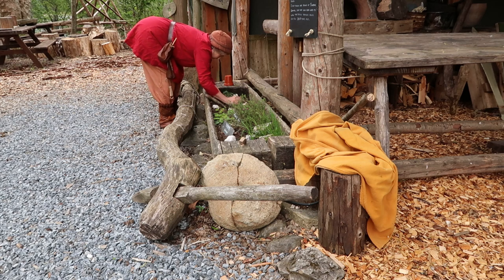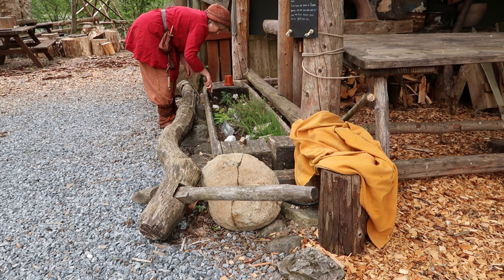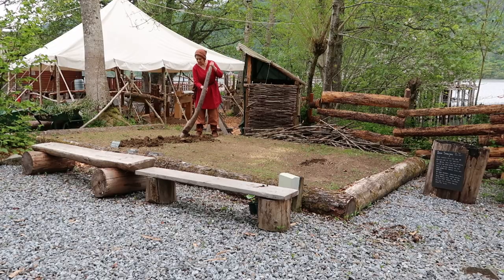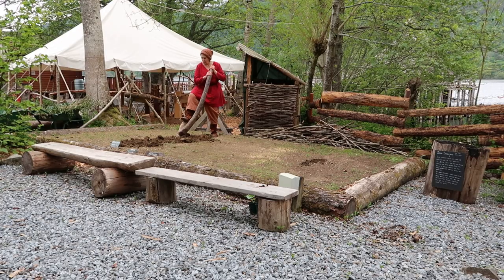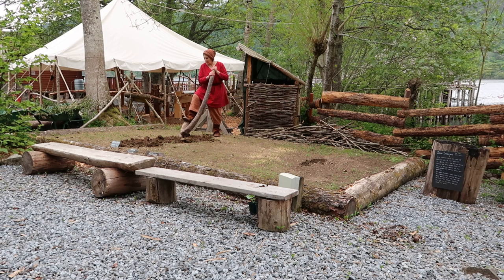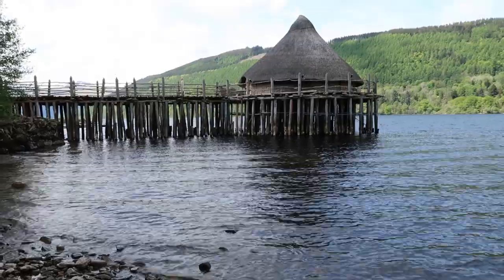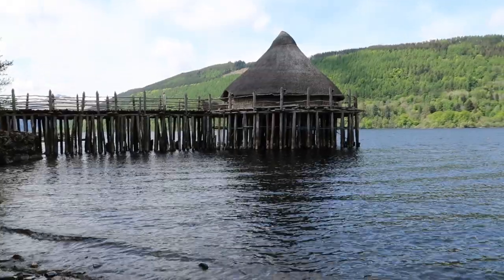Farming began when wild grasses were cultivated over time until they became the grains we know today, and animals were first domesticated more than 10,000 years ago. Here in Highland Perthshire, the Crannog dwellers grew their crops on lower level fertile land and grazed their cows, sheep and goats on the surrounding hillsides. The landscape would have looked very different from today.